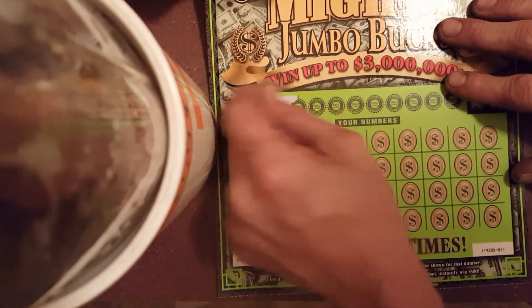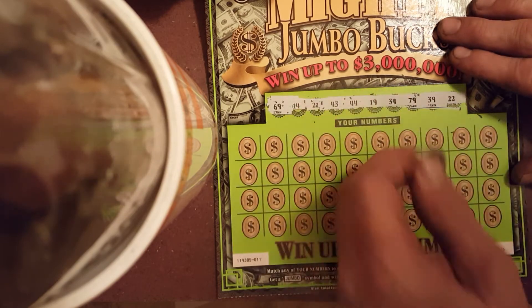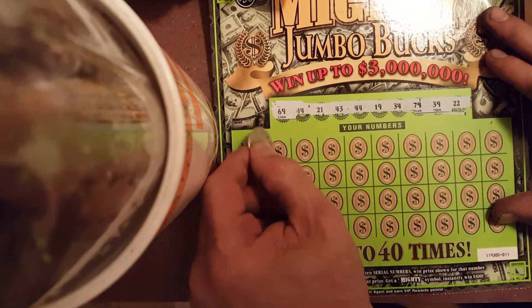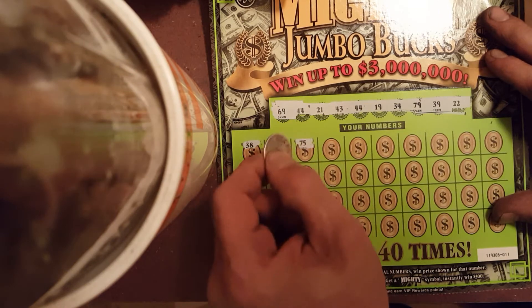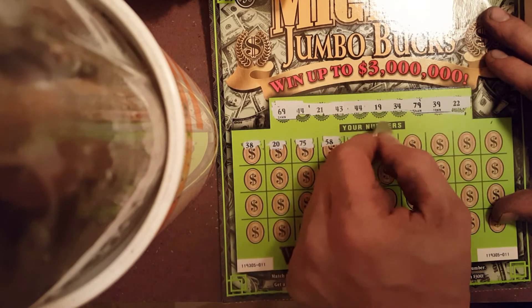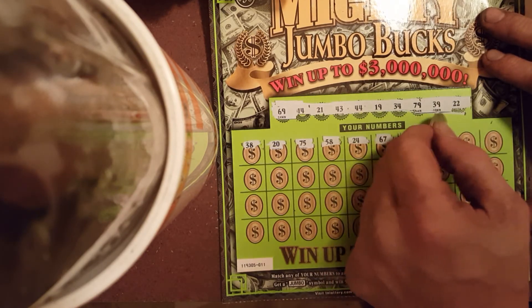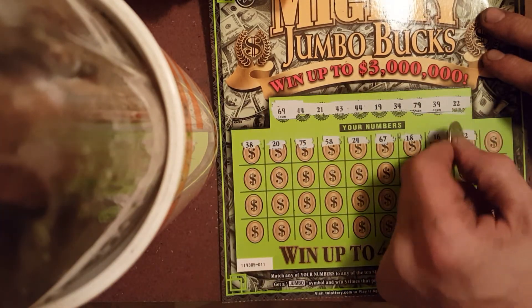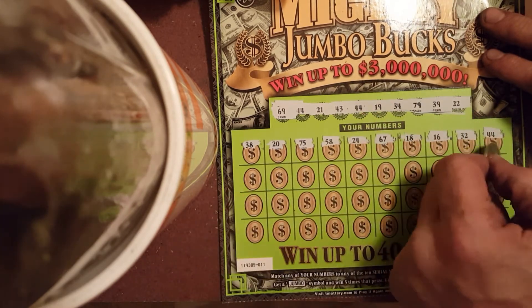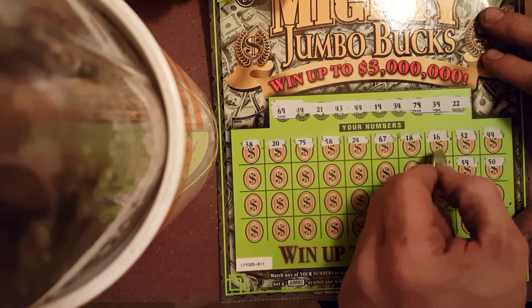Ticket 11 winning numbers are: 69, 14, 21, 43, 44, 19, 34, 79, 39, and 22. Our numbers are: 38, 20, 75, 58, 24, 64 — got a match! 50, 59, 31.